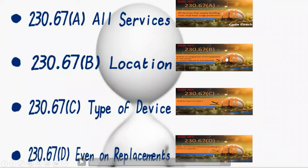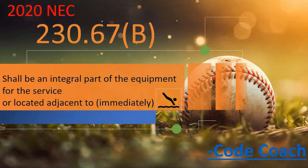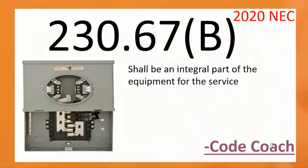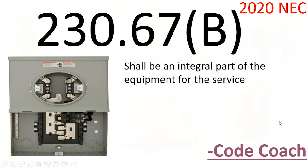Now let's take a look at Part B, where things start to heat up a little bit. It says that the surge protector shall be an integral part of the equipment for the service, or located immediately adjacent to it. That sounds pretty cut and dry — it's got to be an integral part of the service equipment or immediately adjacent to it. But remember, we're dealing with the National Electrical Code, which includes exceptions.